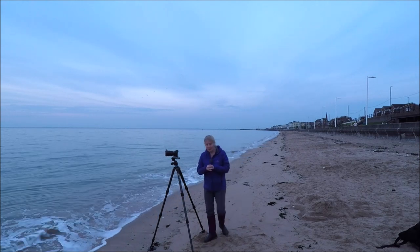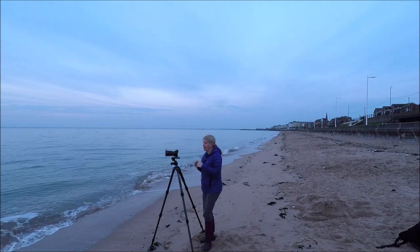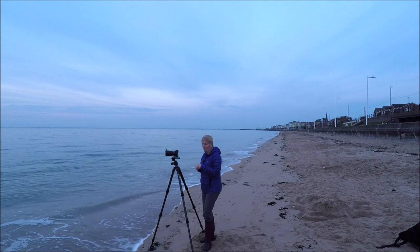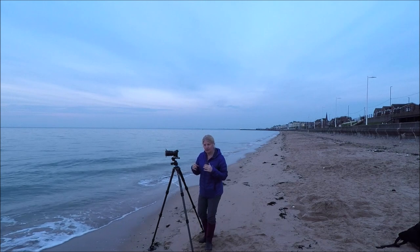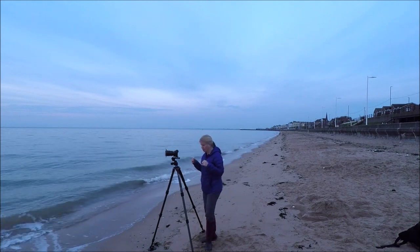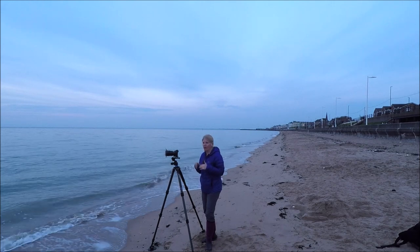Good morning! Welcome to Bridlington. I figured that having been bitten to pieces by the midges last weekend at Higgetall, I'd play it safe this weekend and come back to the coast. And it's gorgeous.